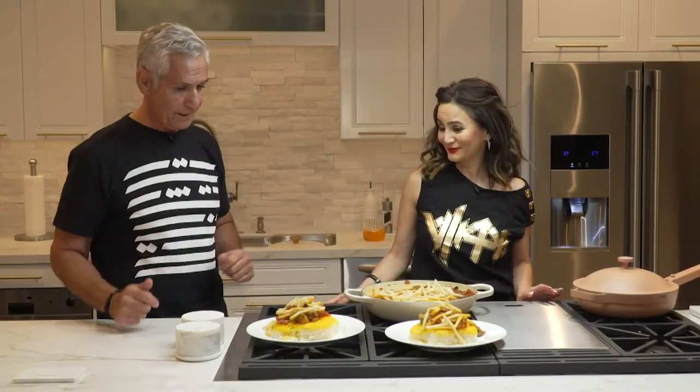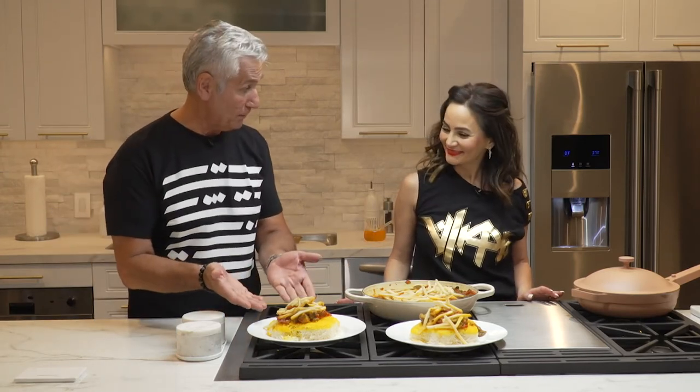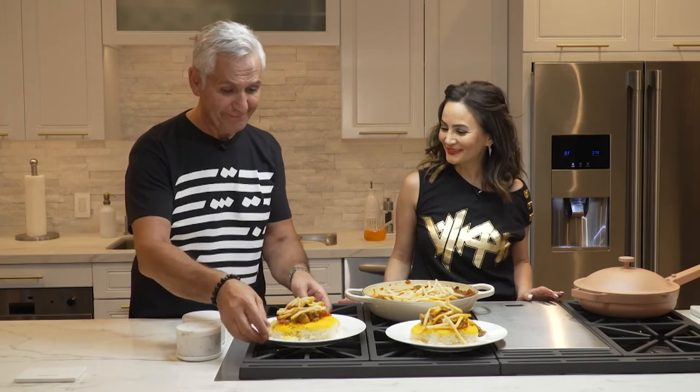Dinner is ready, darling, let's go! Thank you so much for making this possible for me, and I'm looking forward to cooking more for you and for all of you out there. Thank you for making this possible for me. All right, go for it!